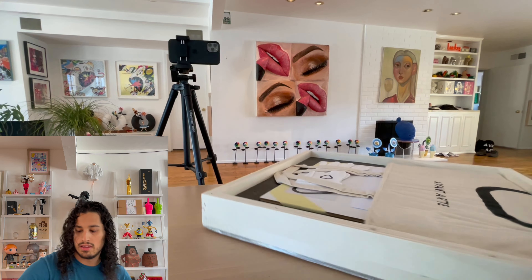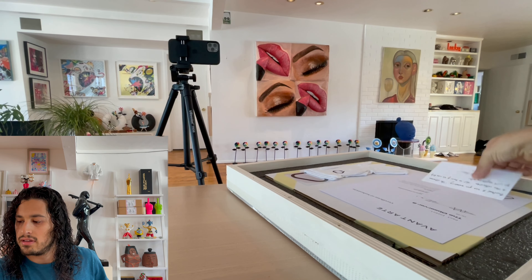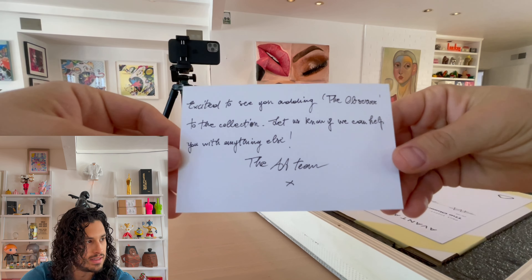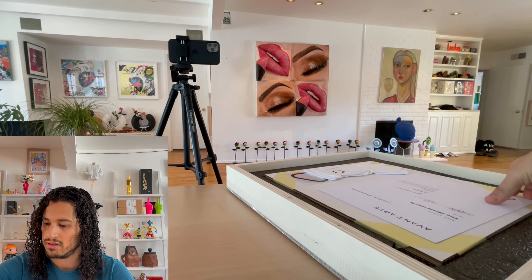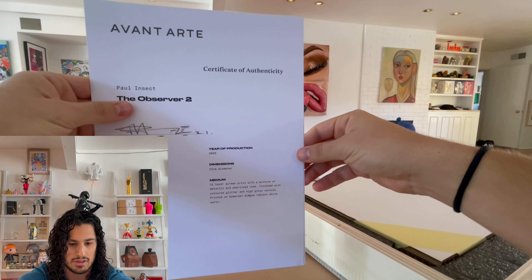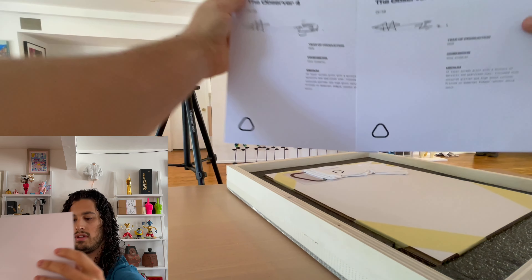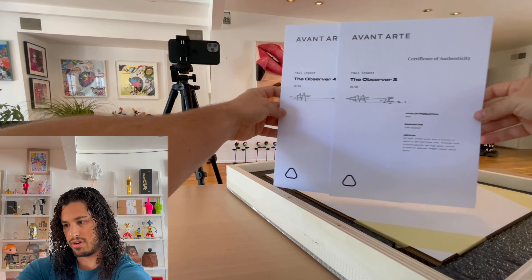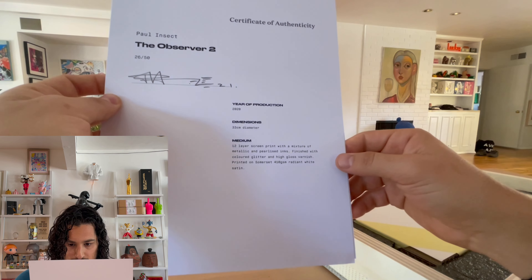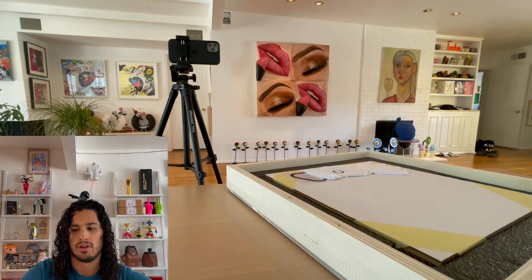Avant always does a great job — they include a little tote. And there's a note: 'Excited to see you adding The Observer to your collection. Let us know if we can help with anything else. The AA team.' Love their little touches. Here are the COAs — I'll try not to show the actual numbers. Cool little signature by Paul. I'm showing the numbers anyway. Sometimes people like to hide those, but I don't think anyone's going to copy these prints — they'd be pretty hard to copy. So I got number two and number four, 26 out of 50. It's 33 centimeters in diameter, a 12-layer screen print with a mix of metallic and pearlized inks, finished with colored glitter and high gloss varnish.